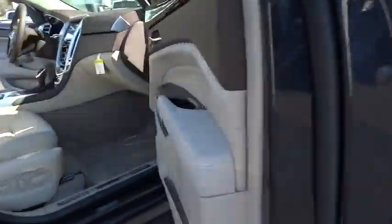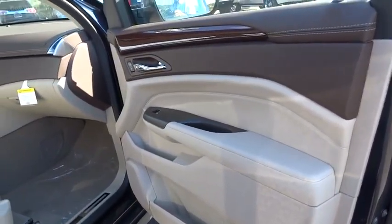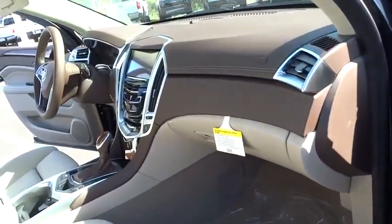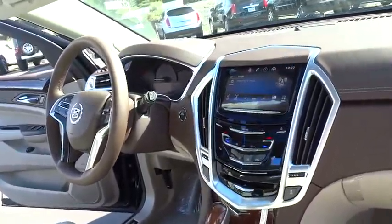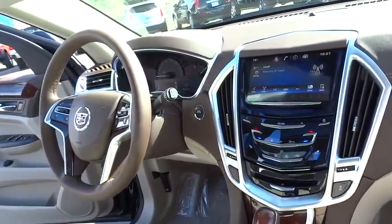Power passenger seat, remote engine start, traction control, steering wheel audio control, keyless entry, stability control, backup camera, anti-lock braking system, moonroof.